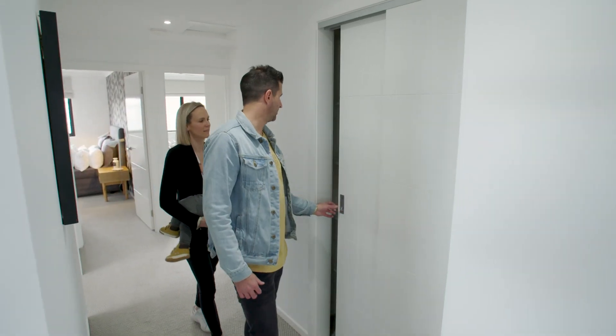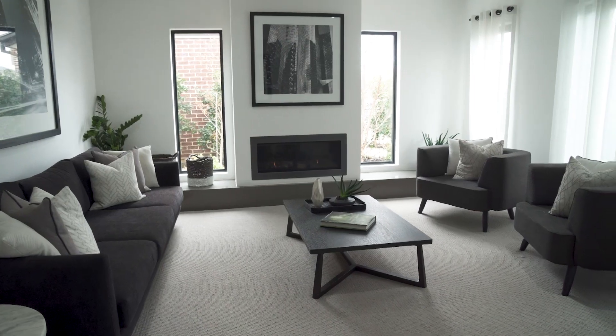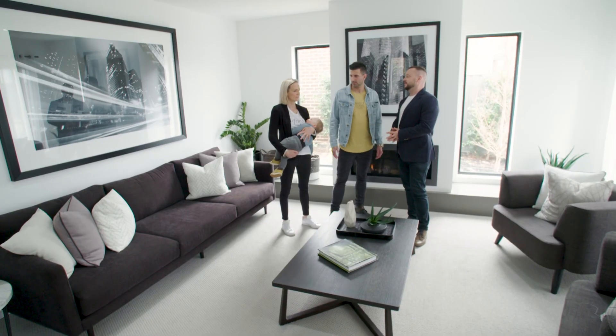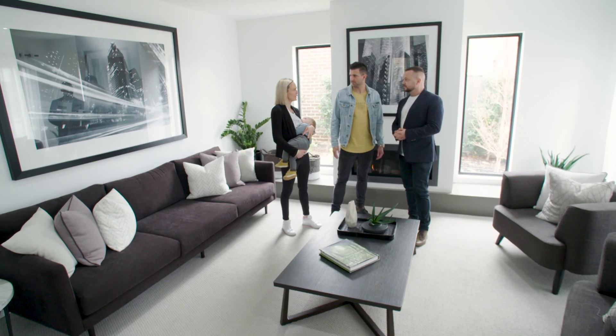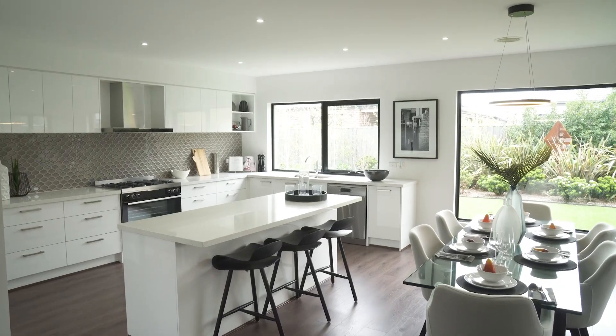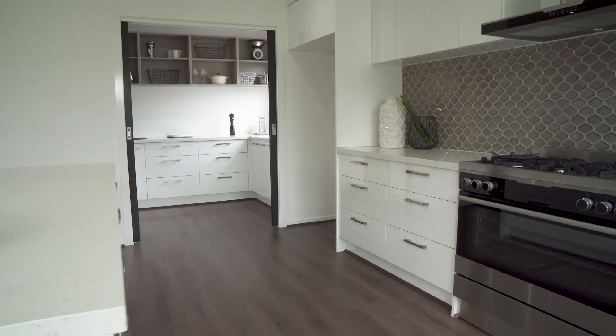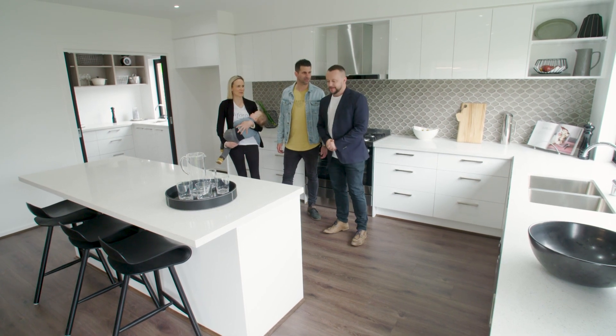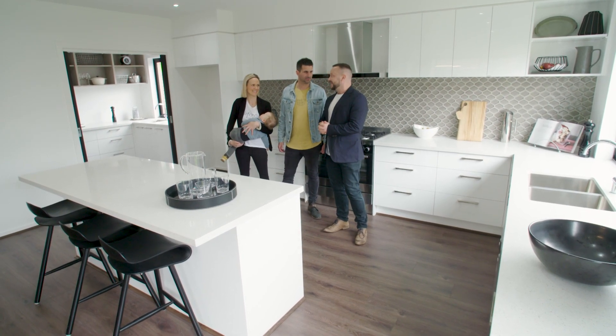There's storage everywhere — so much storage space here. This is the front room which you enter into. What do you think this could be used for? Probably our own little retreat away from the kids. Everything's functional. Huge butler's pantry through there, and there's even a wine fridge — you can get that stocked pretty quickly. Very quickly, and you can also empty it very quickly.